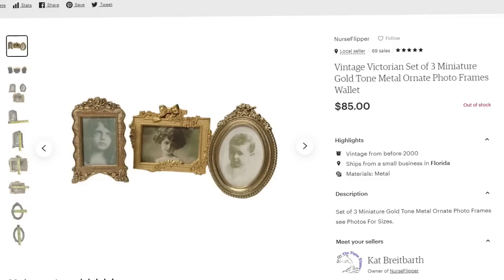You saw daguerreotype photos sell on eBay — now here are some that sold on Etsy. This is a vintage set of three miniature gold-tone metal Victorian frames. I'm less than $10 in, and these sold on Etsy for $85. They are small, wallet-size frames, and this was over a $65 profit.